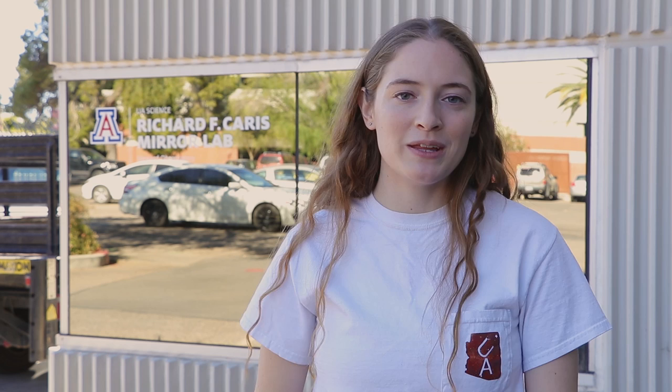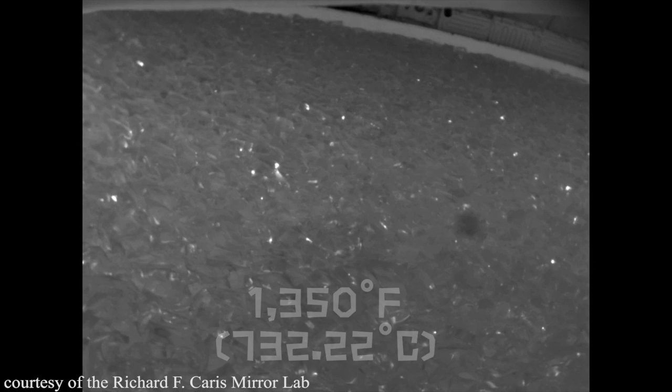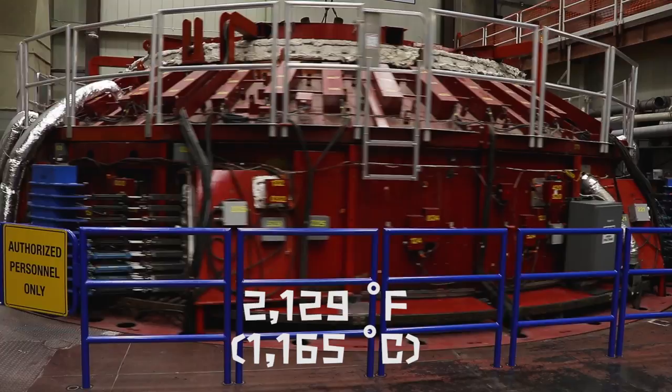Each individual piece of glass is placed carefully into the mold and inside the oven. The 40-foot diameter oven is then gradually heated to 1,350 degrees Fahrenheit over the course of a week. There are cameras in the oven to monitor the process, but once it begins, there's no turning back. At this point, the massive oven is filled with 19 tons of glass and starts to spin at 5 revolutions per minute. Once the oven reaches 2,129 degrees Fahrenheit, or 1,165 degrees Celsius, the consistency of the glass is about the same as honey and starts to flow into the mold.